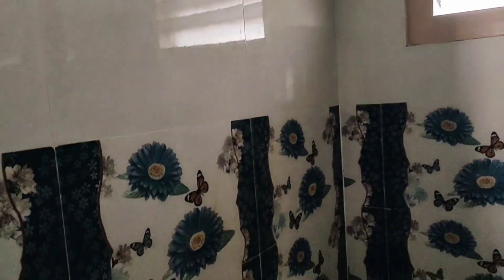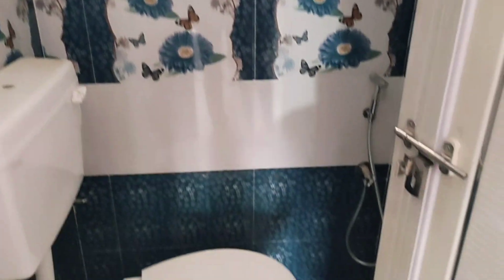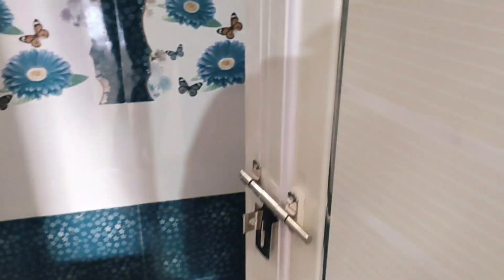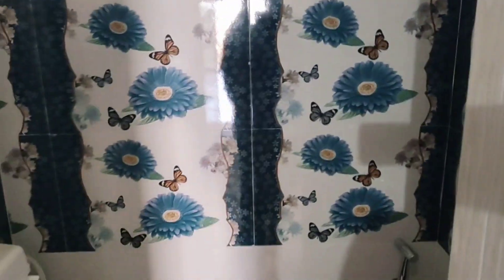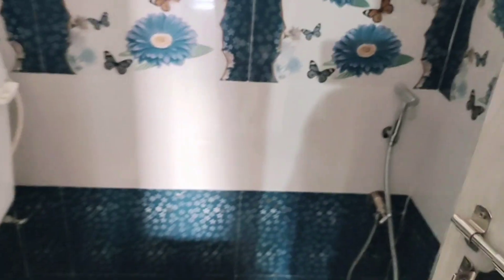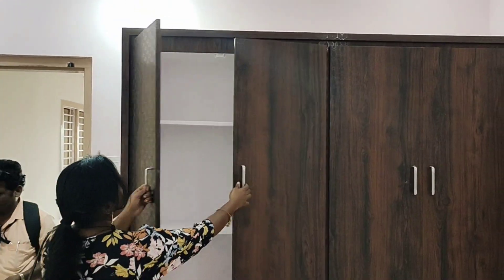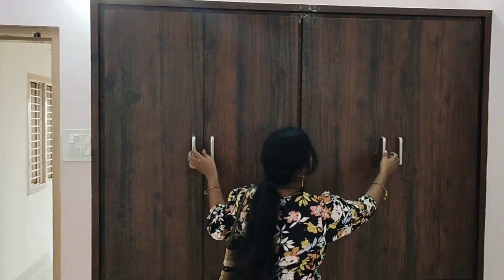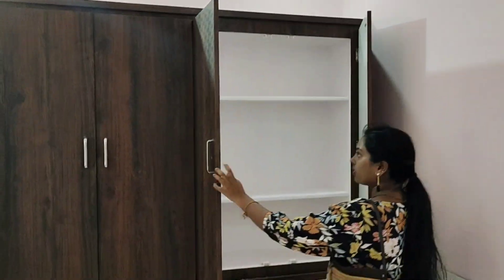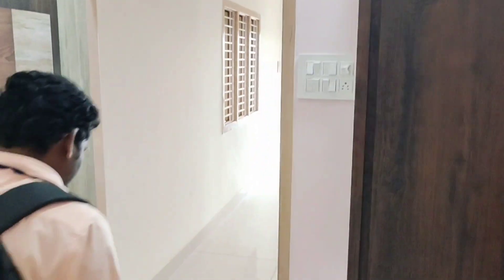This is an attached room. The tiles are very neat and clean — it is very beautiful. This is a bedroom in the 3BHK. The wardrobe is designed well in this room.